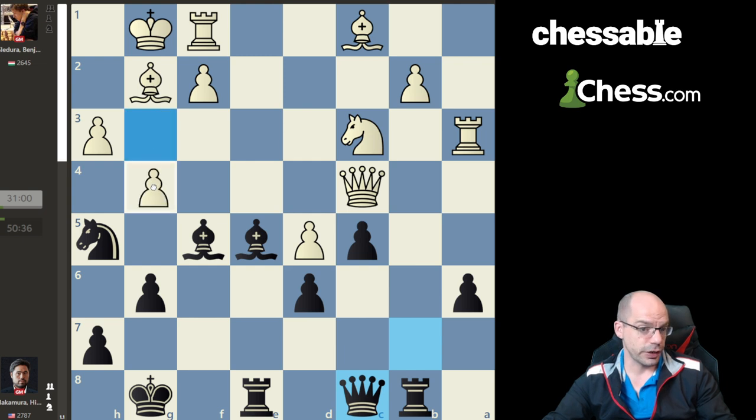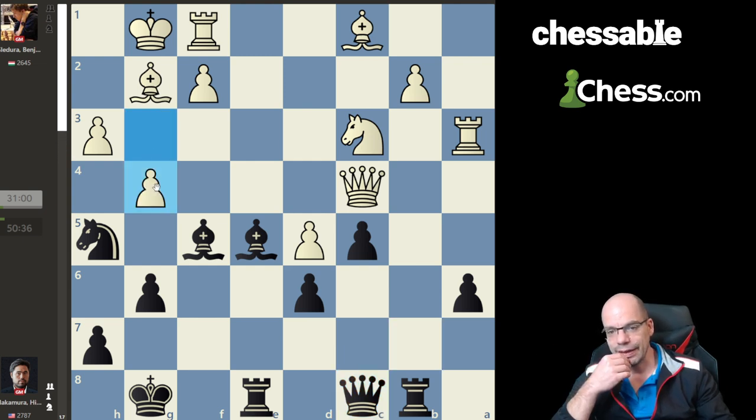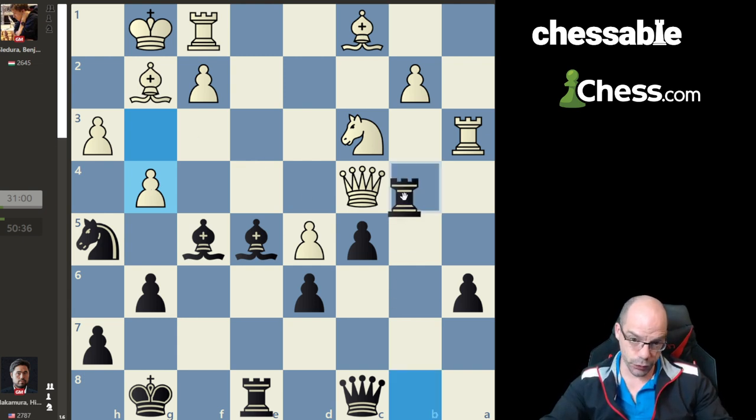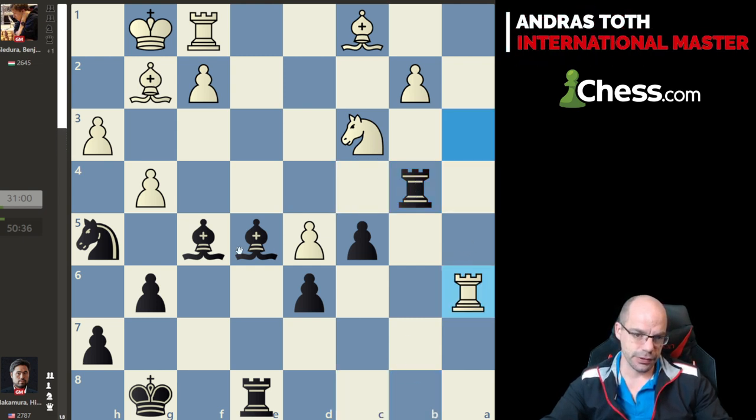So I started analyzing g4 and explored some absolutely insanely beautiful lines. The idea behind Qc8 is Rb4 — threatening to open the b-file — and after Qxa6, Qxa6, Rxa6, Bd3 wins a clean exchange. So Qxa6 is not playable; Black is ahead.